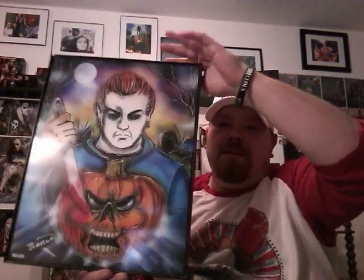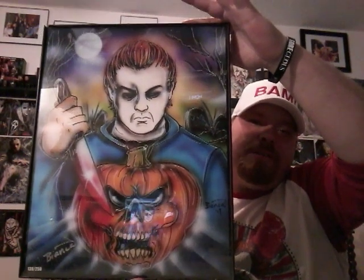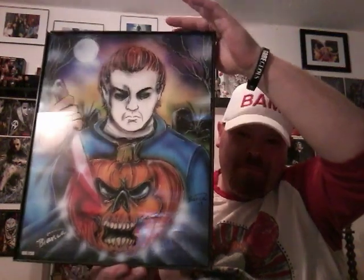Our last art piece — not from Heather but from another trade box — was this. This is a Bianca Thompson Michael Myers piece, and I am a huge Bianca fan, so yeah, I finally got that bad boy now.